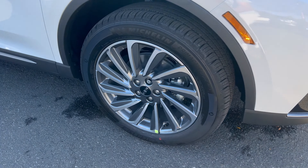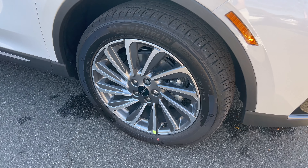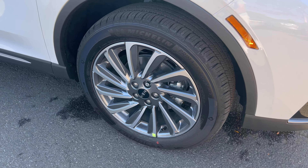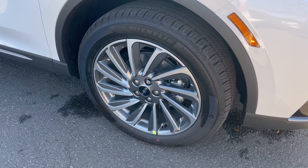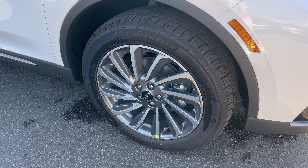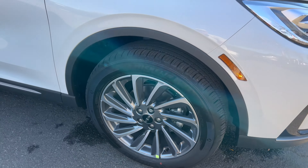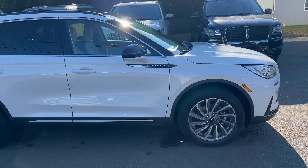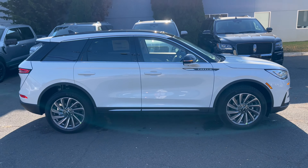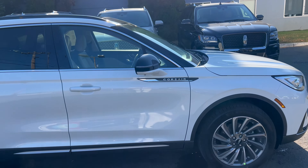Good morning everyone, welcome back to the channel. We're back here at Seoka Lincoln of Lawrenceville today checking out this brand new 2025 Lincoln Corsair. This is the Reserve Two with all-wheel drive, the color Pristine White Metallic with a Smoke Truffle leather interior. We're going to go through this Corsair — let me know, is this the premium branded subcompact SUV that you would buy? Let's dig in.